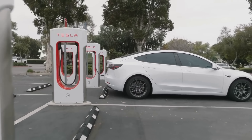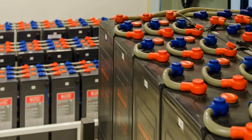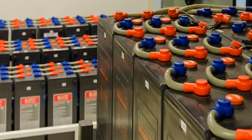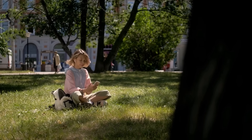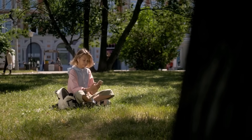New realities require new solutions. The emergence of these new types of batteries could revolutionize energy-saving technologies and contribute to environmental preservation. Perhaps in a few years, your laptop or smartphone will work for a month, or even a year, on a single charge.